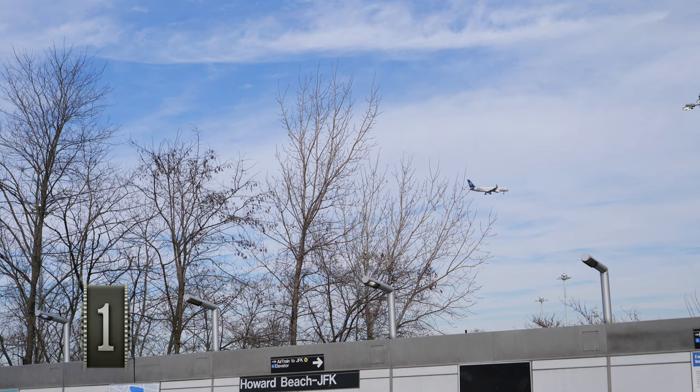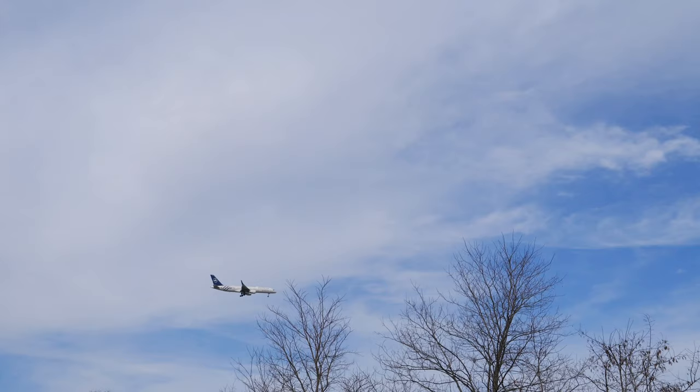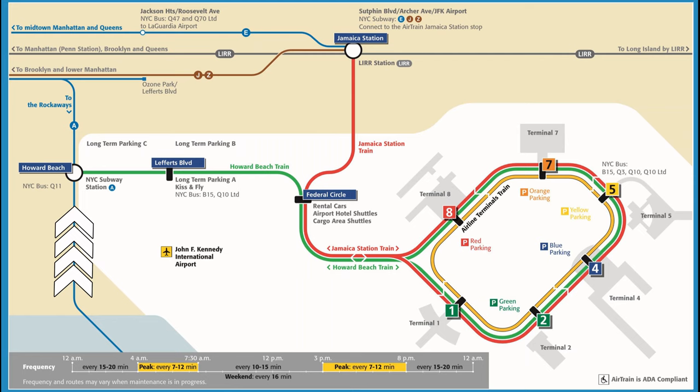The Howard Beach line takes you to Howard Beach subway station, where you can take the A subway line directly into the city. This is the cheapest but slightly longer route.